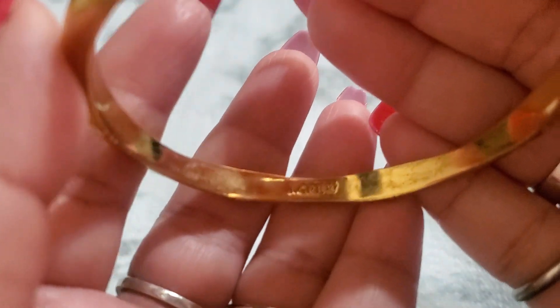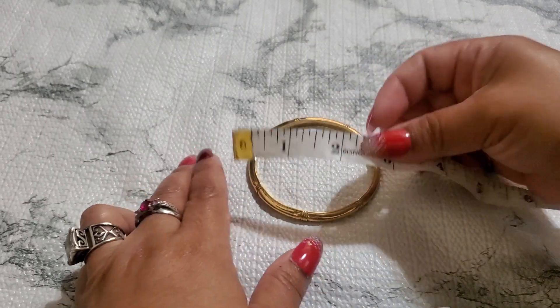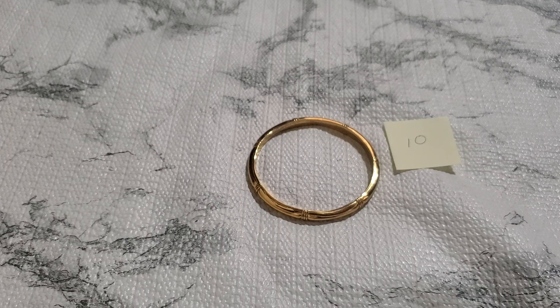And this one is a J.Crew bangle — I'm going to drop it too. It's like a bamboo style. J.Crew. I'm a six and a half inch and it fits me. The measurement across is almost two and a half inches. I'm going to drop it to $3 — $3 for number ten.